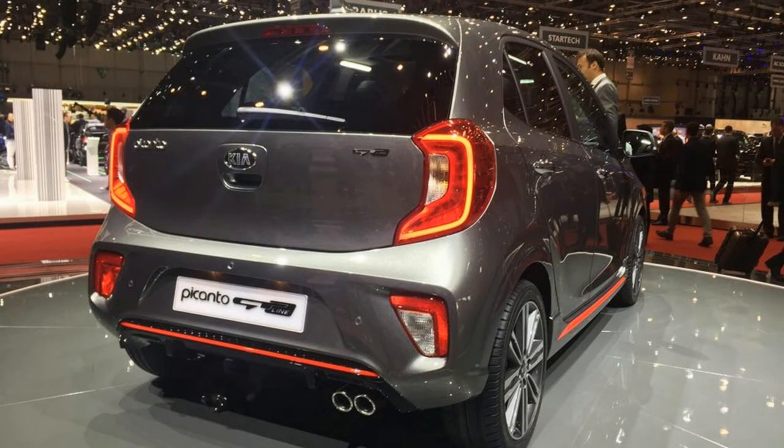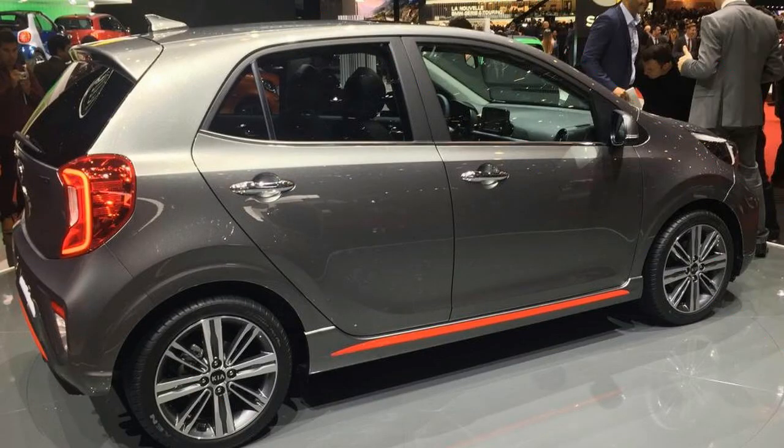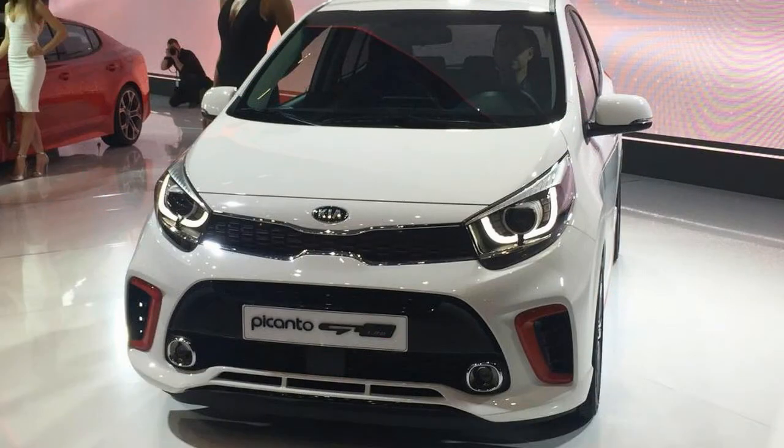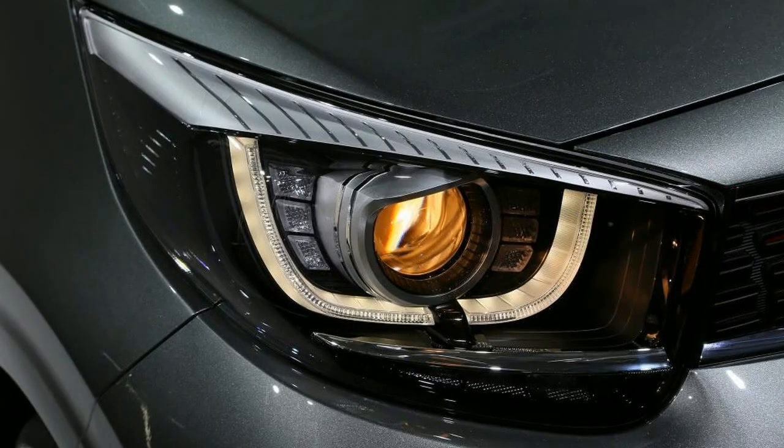All Picantos gain 15mm in the wheelbase, extending the distance between the axles from 2385mm to 2400mm. Designers have also pushed the wheels out to the corners for a shorter front overhang, yielding a sportier look and a tighter turning circle.